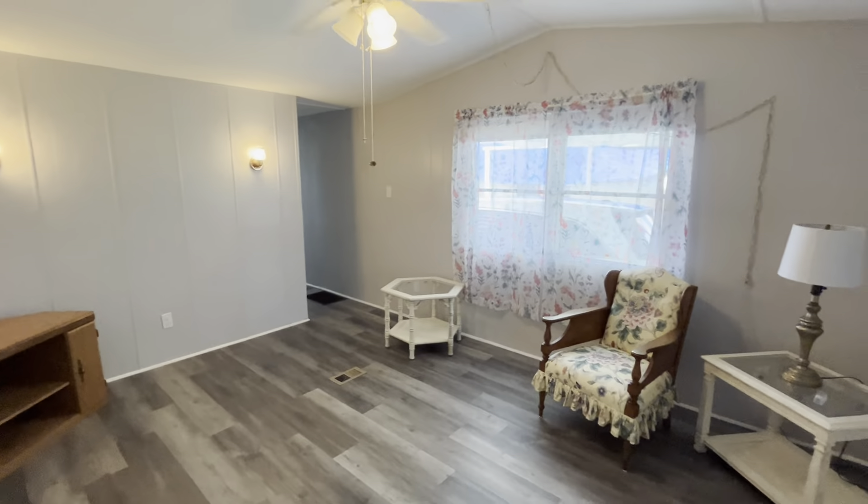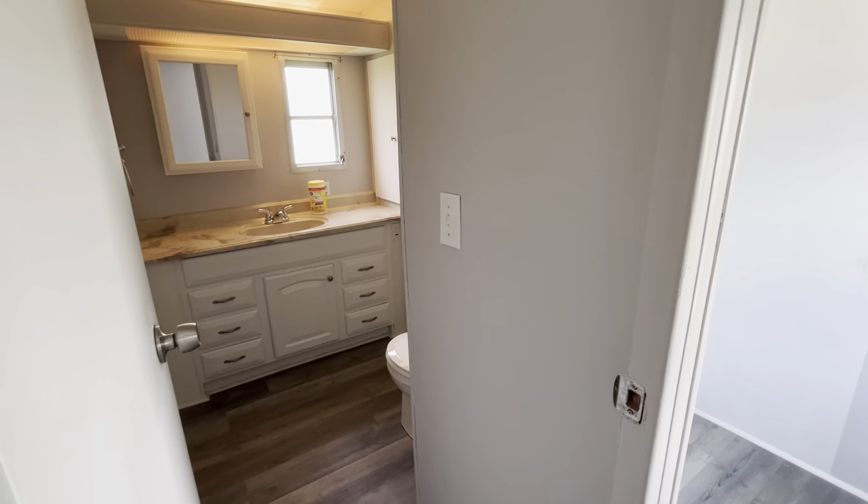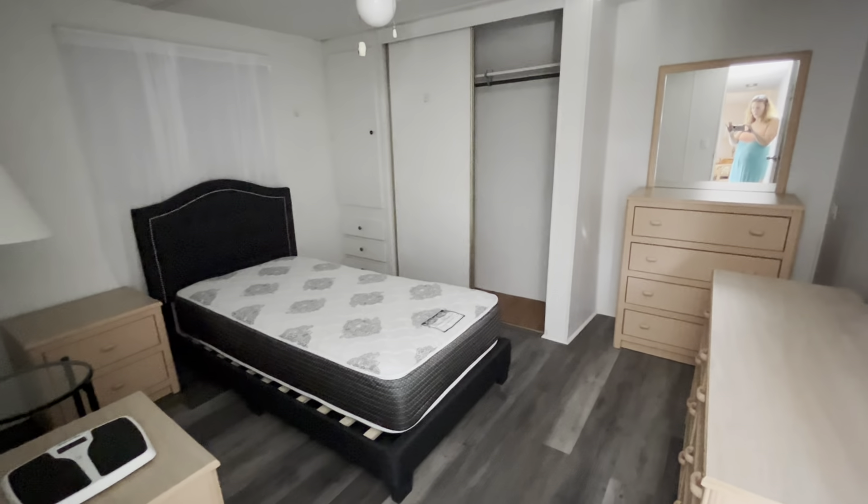Lazy Days is a very active community. They have potlucks, they have a beautiful pool, there's a lot to do here, and the residents are really nice and look out for each other. People buy here and stay here for a long, long time — so that's a good sign, right?